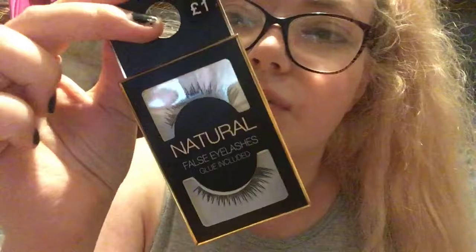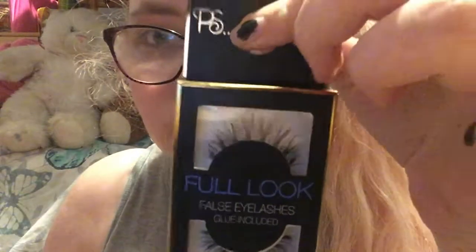I've got some eyelashes — I thought I'd give Primark lashes a go. I got some natural ones which don't actually look that natural to me, but they were a pound. Then I got these full-look ones which look really nice — they were also a pound. I got them just to give them a go because I'm gonna start wearing lashes.